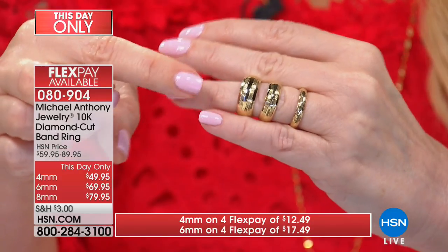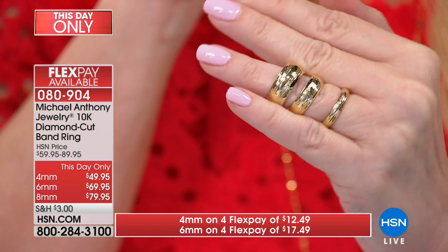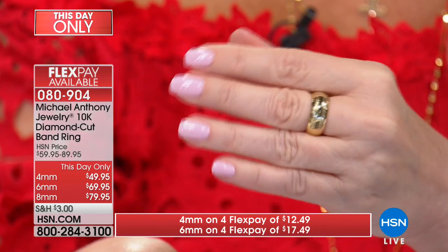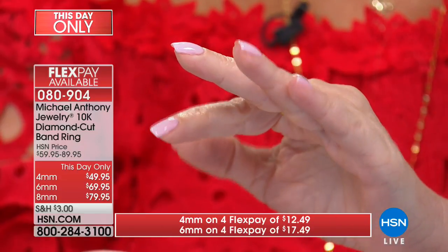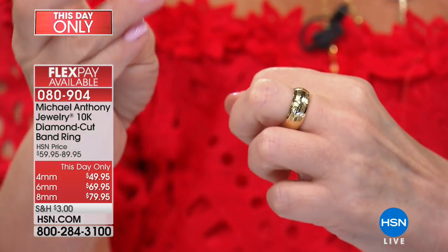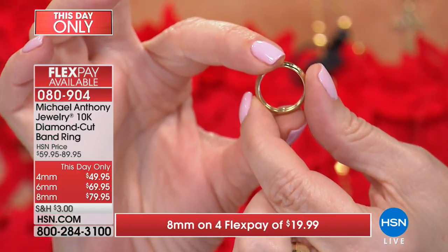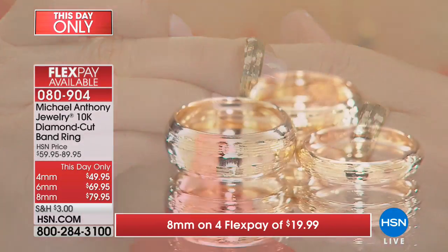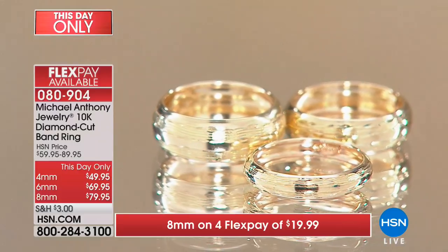We have sizes up to thirteen — and it took years of customer requests to get there, previously only going to ten. Look how gorgeous that eight millimeter is — that's $79, which is incredible. You're getting two rows with about eight little lines of diamond cutting. On the interior the ring is actually like two tubes of gold, but it's all one piece, so it's easy to put on and comfortable. Your finger won't turn white underneath from wearing it.